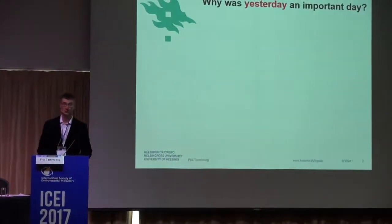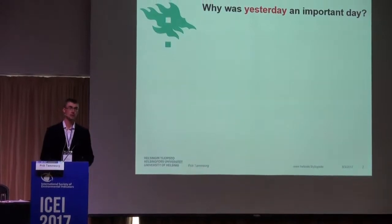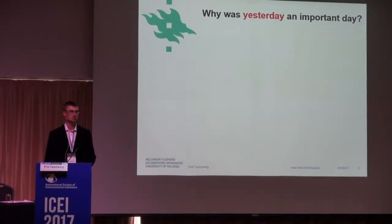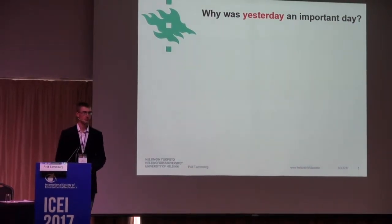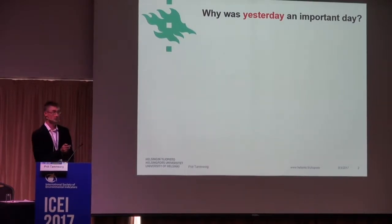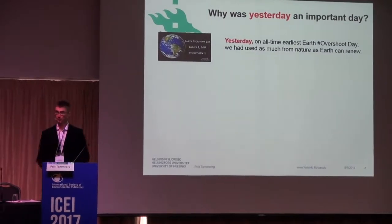To start off, I would like to ask you: why was yesterday an important day globally? Anyone? Of course, in addition to that our conference started yesterday. It sort of has the news for this year's research. Yes, exactly. So yesterday, 2nd of August, it was the all-time earliest Earth Overshoot Day.